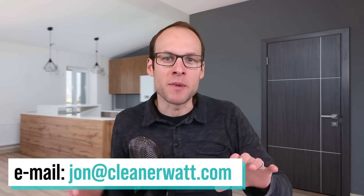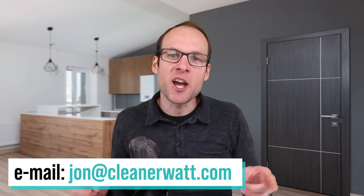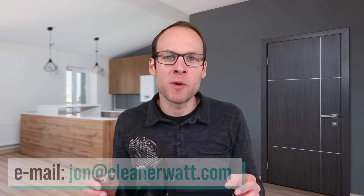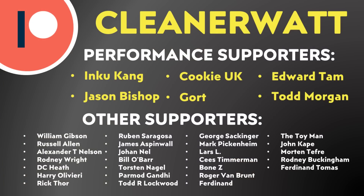Did I miss something? Let me know what you think in the comments section below — I'd love to hear from you. If you're a commercial truck driver or work in the commercial trucking space, especially in the European market, I'd love to hear from you. Please email me at Jon@CleanerWatt.com. Thank you so much for watching all the way through. I'd also like to thank the Patreon supporters who support me every month and help make this content possible — a special thank you to my performance supporters and others listed on screen. If you'd like to find out more about the Patreon community, I'll put a link in the video description.